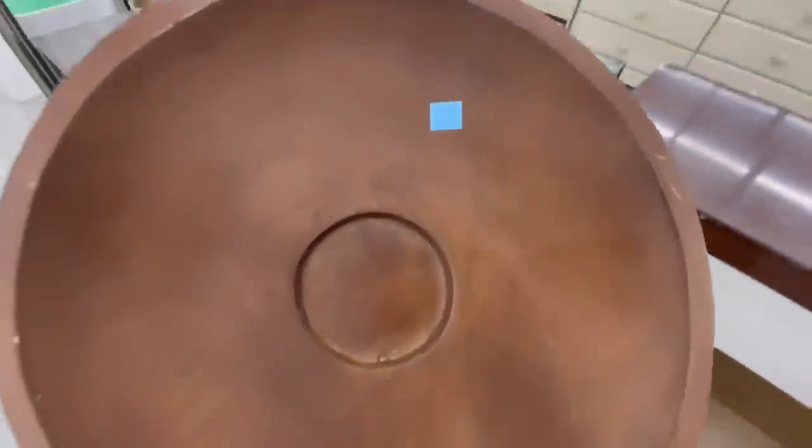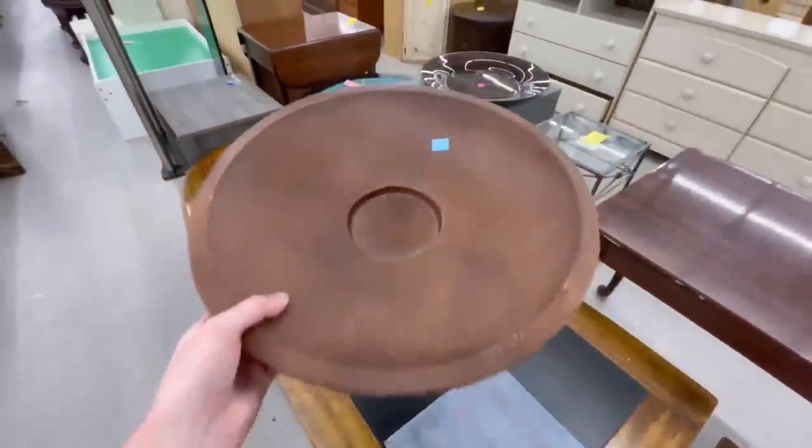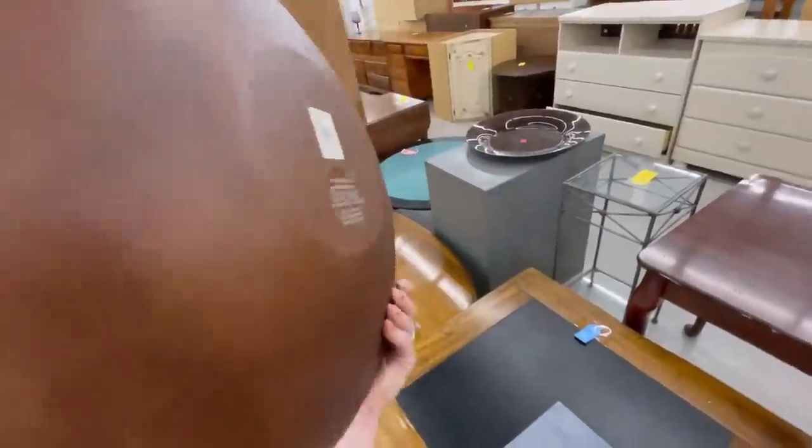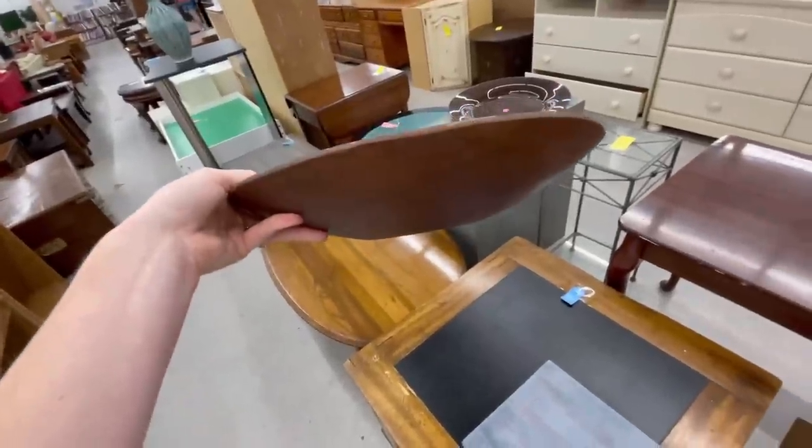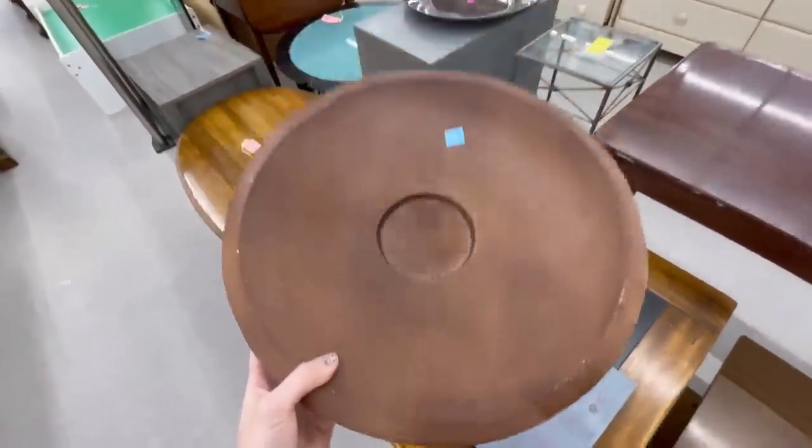Another thing I try to do while thrifting is make sure to look at the tags, because you never know — you can totally find a designer piece. And this was actually from the Pottery Barn outlet, and would be pretty with some bowl filler in it on a console or coffee table, or you could use it to hold bread, fruits, or veggies in your kitchen.